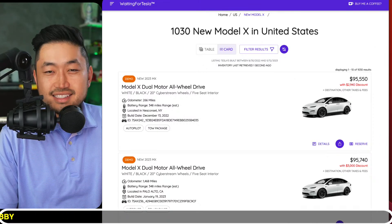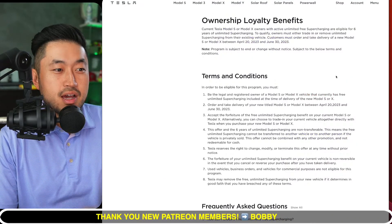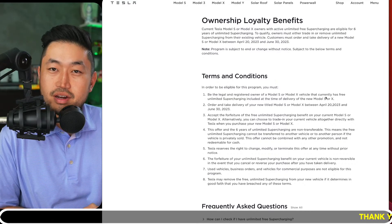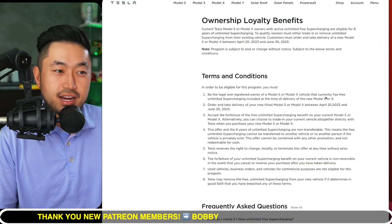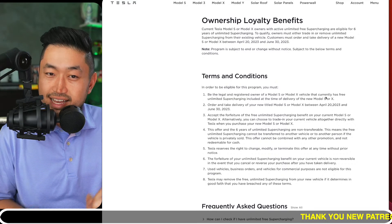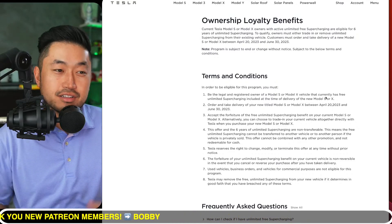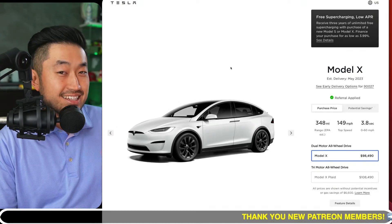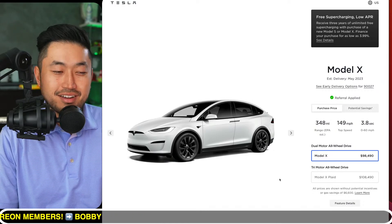Within Tesla, there is an owner loyalty department — an ownership history department — that in the past has given out certain benefits to people who have current Teslas and trade in their vehicle to get into a new one. Right now, there's a promotion for Model S and Model X: if your Tesla has unlimited free supercharging, you can trade in, get a new Tesla, and you'll get six years of unlimited supercharging. This is on top of their current deal of three years of free supercharging — so you basically get double the amount of time.